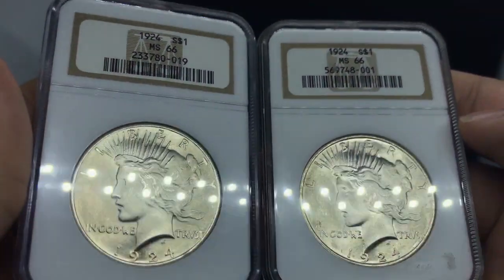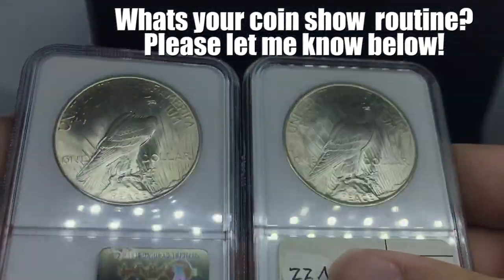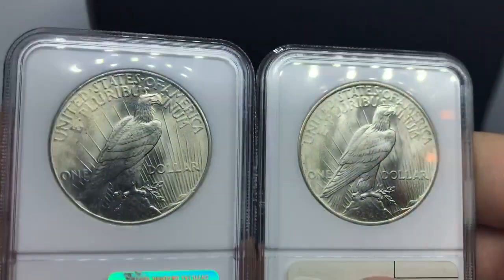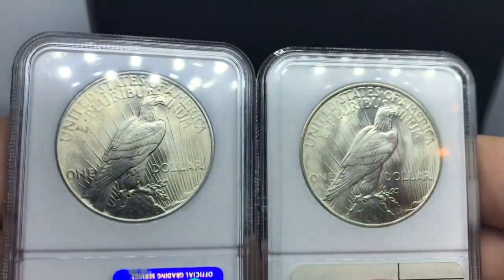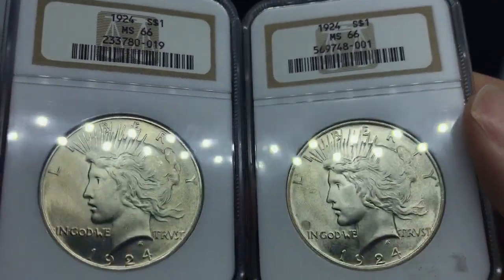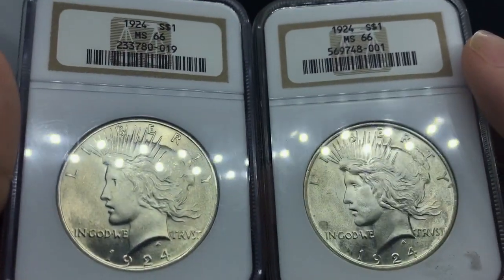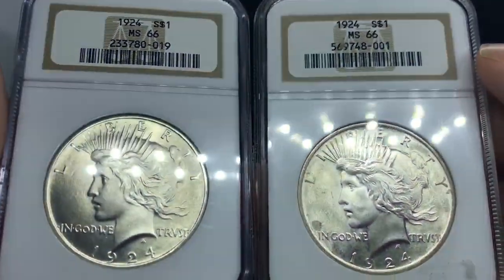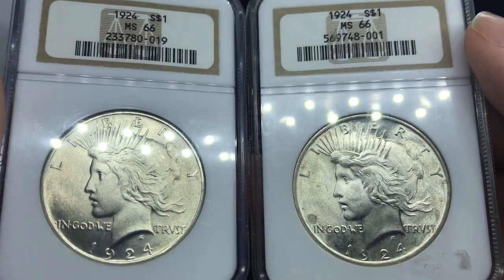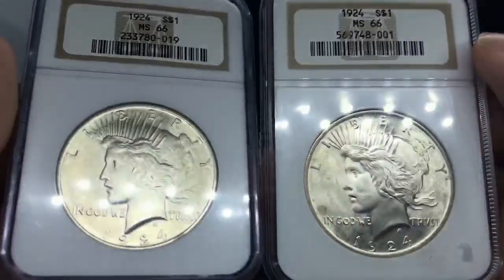Up next, we have two 1924 Peace Dollars. Purchased these for greysheet — they're MS66. I would agree with the grade based on a few factors. I picked up one and thought it was pretty nice, and then he had two and offered them both at greysheet, which I thought was extremely nice considering PCGS CoinFacts is almost nearly double that. We ended up paying around $600 for the pair. They're strong strikes, beautiful coins, blast white — something a collector would be looking for. I've been jumping into the Peace Dollar scene like crazy. A little bit of a better common date, but they were beautiful, so I took the plunge and bought two. We'll find a customer for these when they arise.